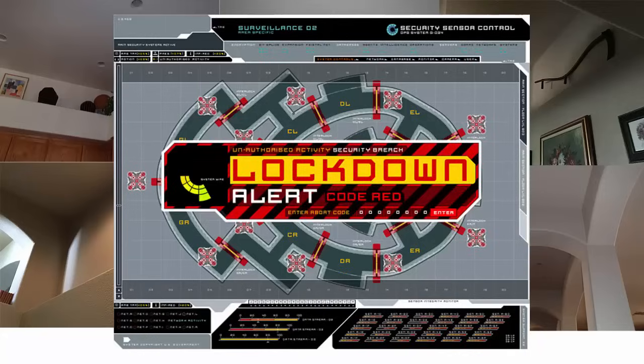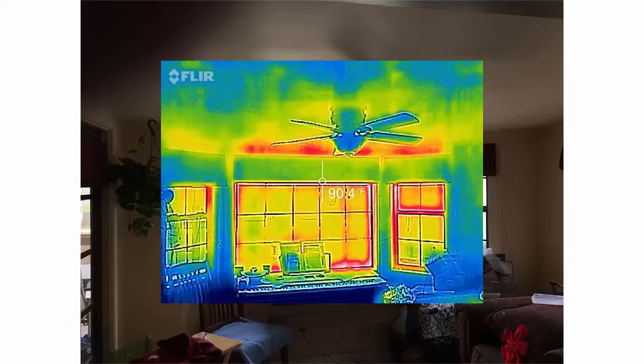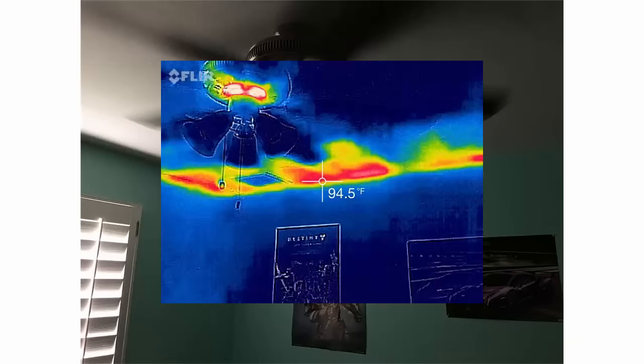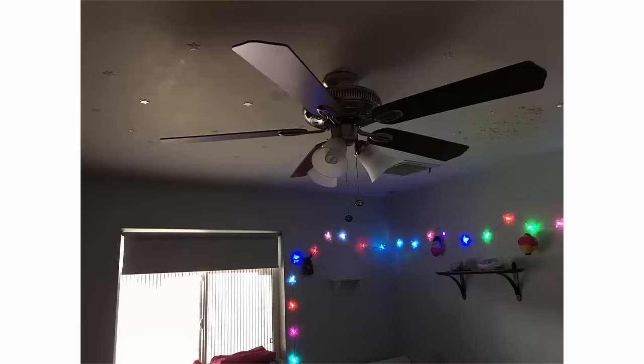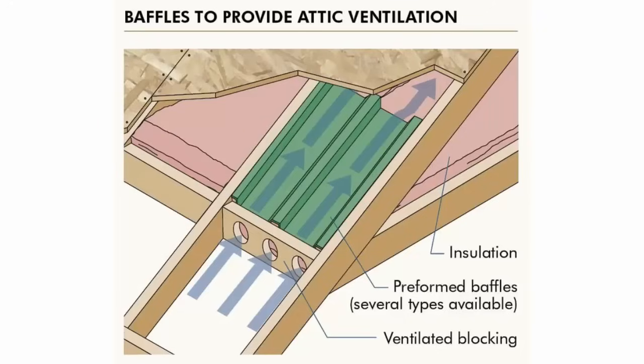Looking around your home, red flags include knee walls, arches, columns, and any changes in ceiling height — including vaulted ceilings. When we see these kinds of changes, we don't even need to go in the attic; a red flag goes off and it's something we're definitely going to check. Commonly along the perimeter of the house, insulation contractors will go light when they initially blow the insulation — either because no one typically checks the work, or because of wind washing where baffles weren't installed to direct attic ventilation up along the roof deck rather than pushing insulation back on the attic floor.